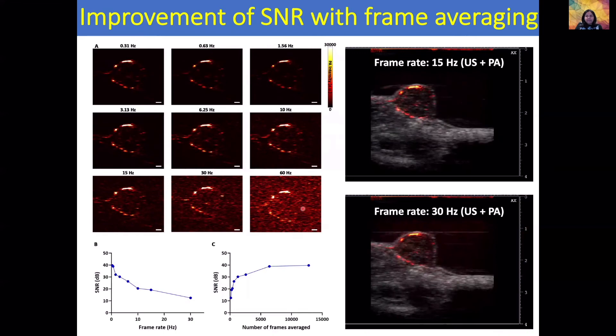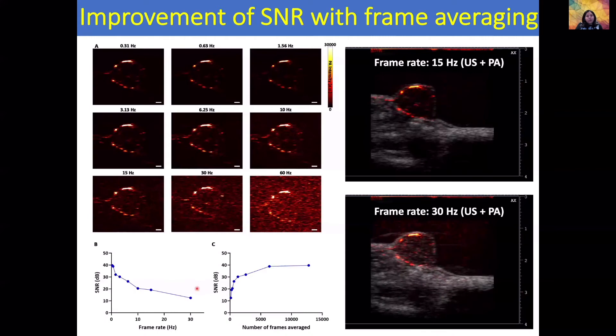At a higher frame rate of 60 Hz, we can see there is a lot of noise. So because of this high repetition rate, it is actually an advantage that we can average. Even though we have low power from the LEDs, we can average several frames and obtain a decent signal-to-noise ratio. Example movies of real-time imaging with the mouse breathing motion are shown here — a 15 Hz movie and a 30 Hz movie of the mouse tumor. As we average more frames, the signal-to-noise ratio also improves.